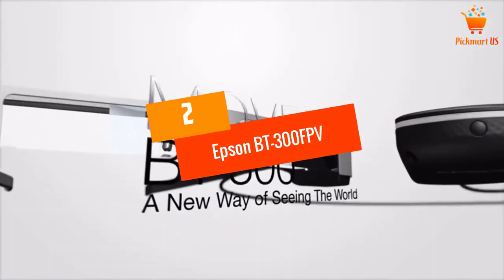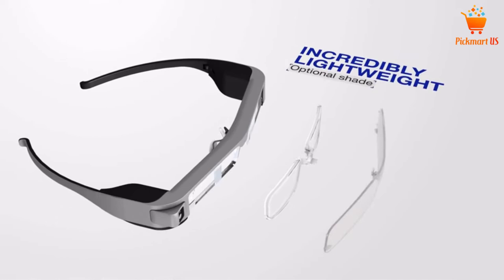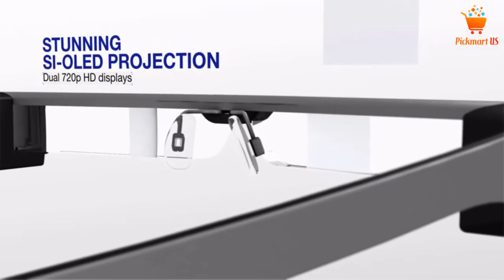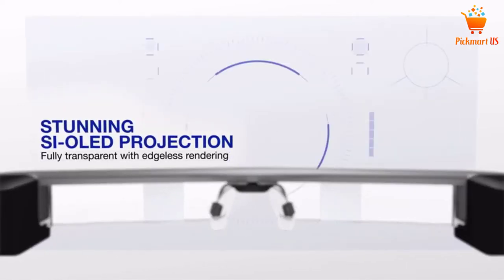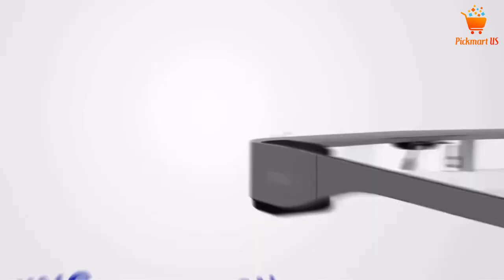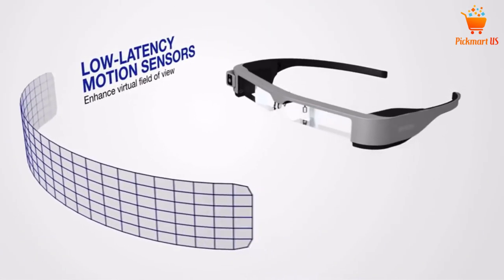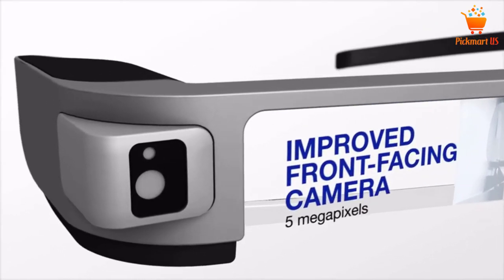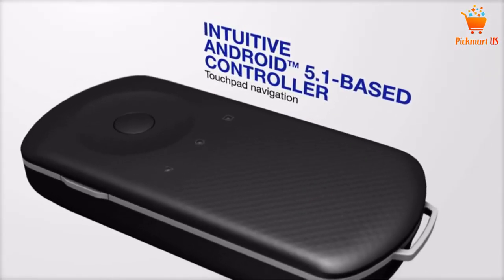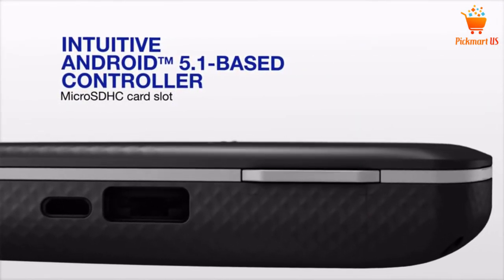At number 2, Epson VT300FPV Smart Glasses. Besides printer and projector inventions, Epson also makes the best smart glasses. It is designed with a transparent display that lets the drone pilot keep a clear line of sight. You can record your drone easily with 1080p video footage with the extra dark shade that offers the pilot clear visual in bright sunlight. The Epson VT300FPV Smart Glasses is known as one of the most comfortable smart glasses — very easy to wear, easy to operate, and with a long lifespan.